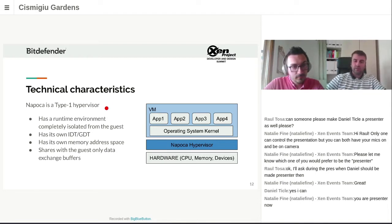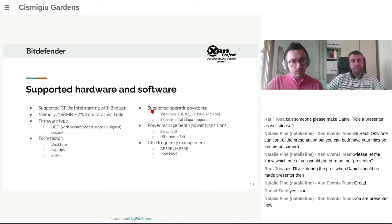Napoca is also isolated from the VM by using its own memory address space — there is no way the VM can access hypervisor memory. The only things common between the hypervisor and the guest is a channel that allows data passing between the two: information from HVI to the VM to show what's happening, and information to allow configuration and behavior of the hypervisor and HVI itself.